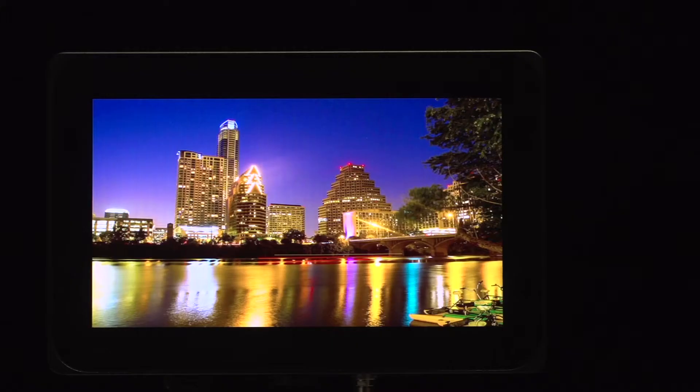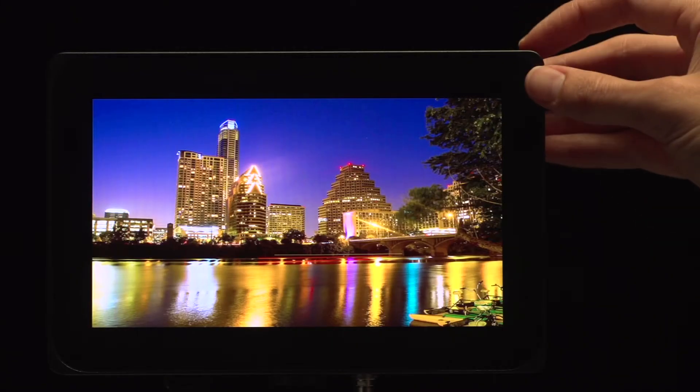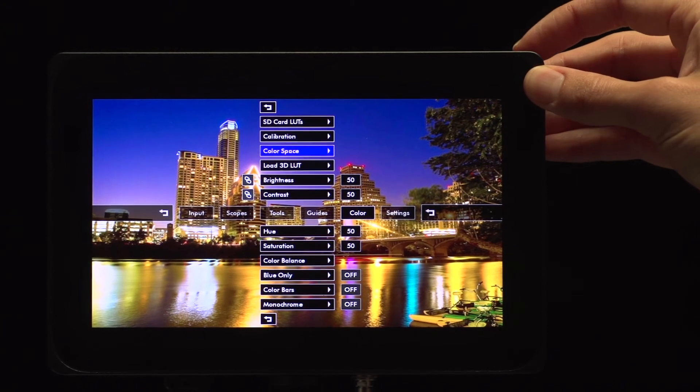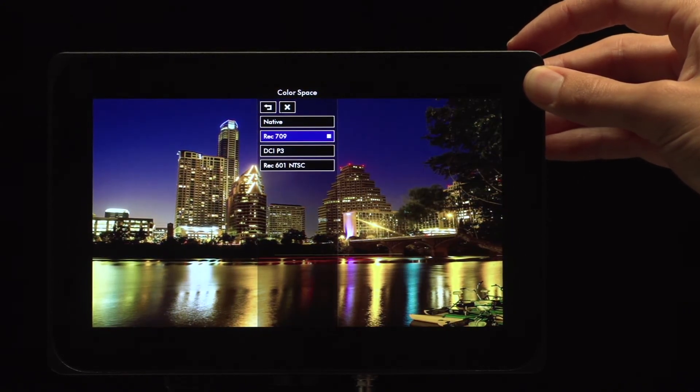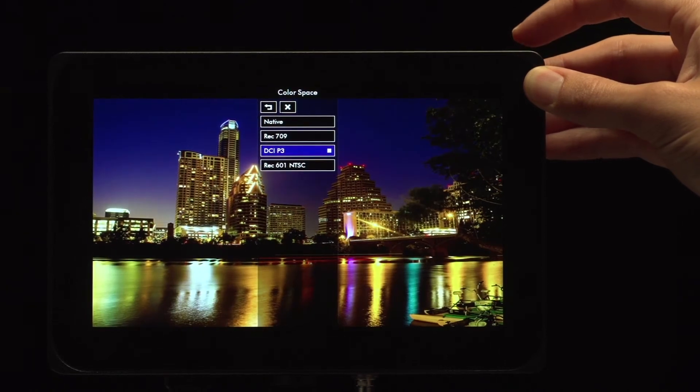The most enjoyable thing about color on the DP7 is that we have such a huge gamut and we really wanted to design a system that could take advantage of it. We can do rec 709 perfectly, but we can also do DCI P3 almost perfectly in a 7-inch field monitor, which has never been done before.